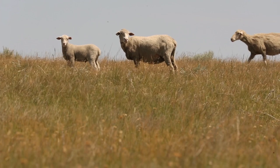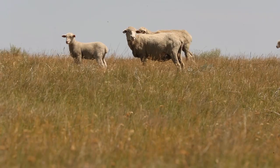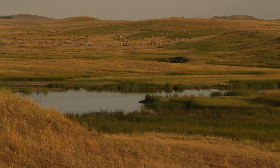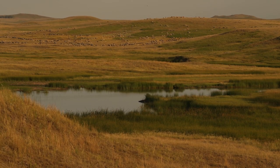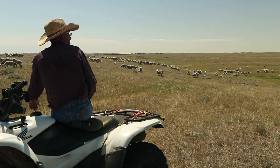We have to be careful not to overgraze and lose the little bit of topsoil that we do have. We're using multi-species — we graze both cattle and sheep on this land.